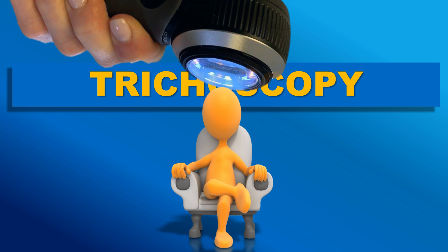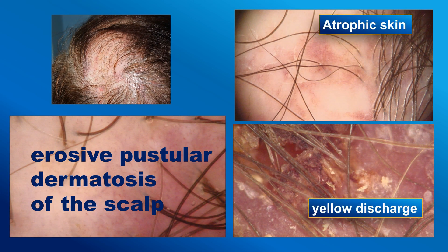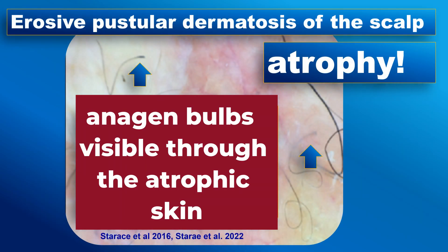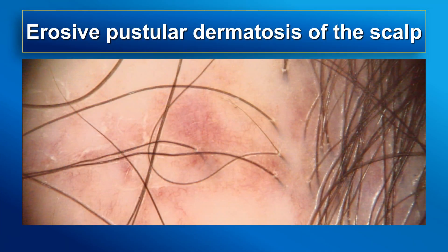Trichoscopy typically reveals skin atrophy, yellow-purulent discharge with yellowish crusts, the presence of arborizing vessels and erosions. A typical feature is the occasional presence of anagen bulbs that are visible through the atrophic skin. In advanced stages, areas with no follicular openings become visible and enlarge over time.